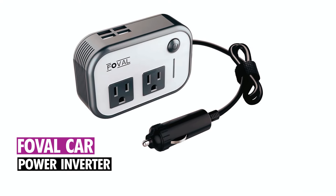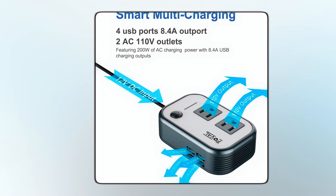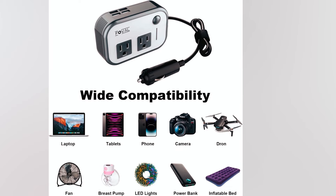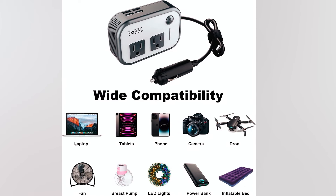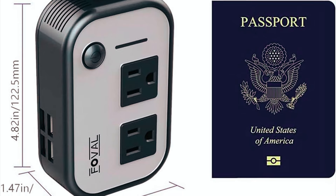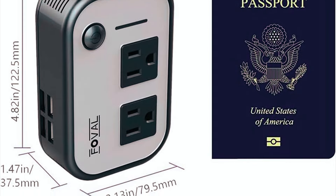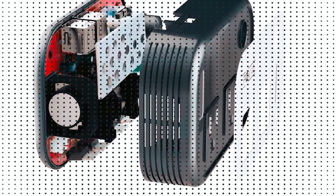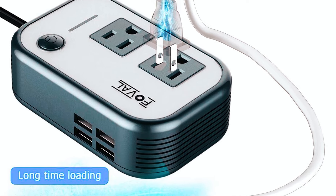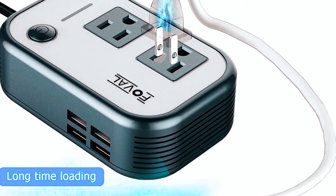Fovil 200W Car Power Inverter. The Fovil 200W Car Power Inverter converts 12V DC to 110V AC, featuring two AC sockets and four USB ports for charging laptops, tablets, phones, and more. Its compact size — 3.2 x 2.5 x 1.5 inches — and lightweight design at 8 ounces make it highly portable. Equipped with multi-protection and a smart cooling fan, it ensures safe operation without overheating.